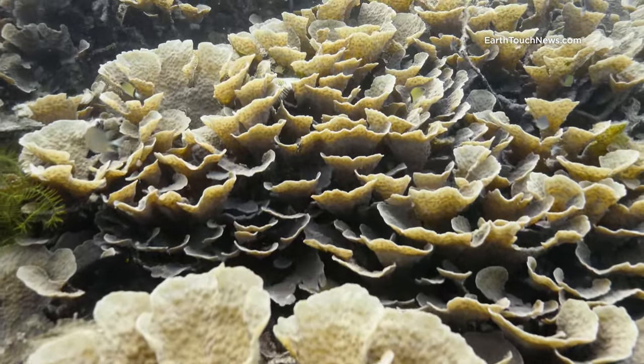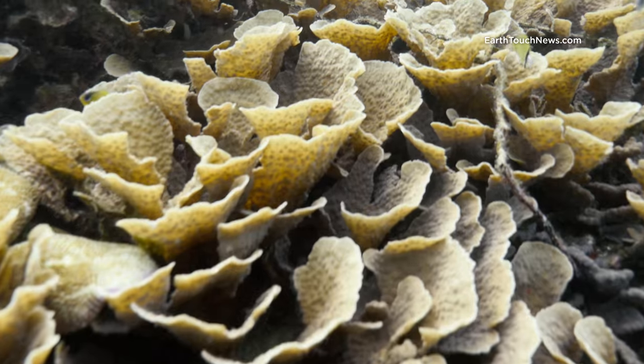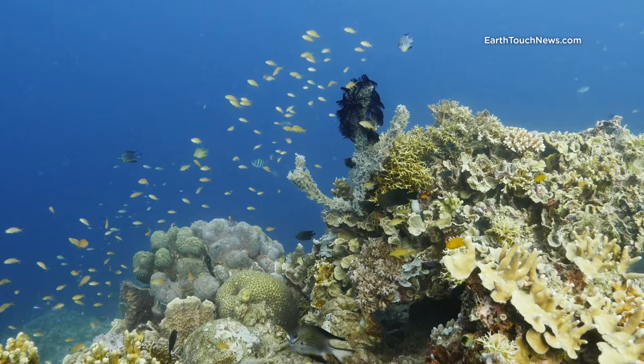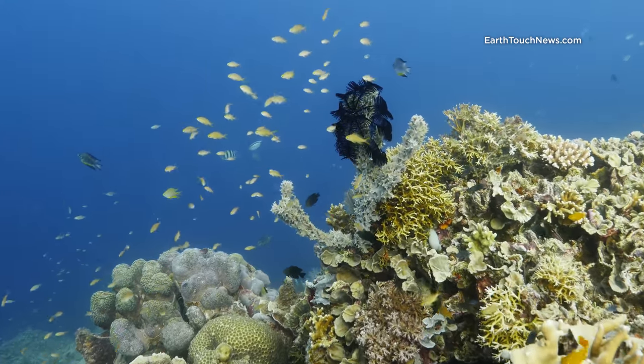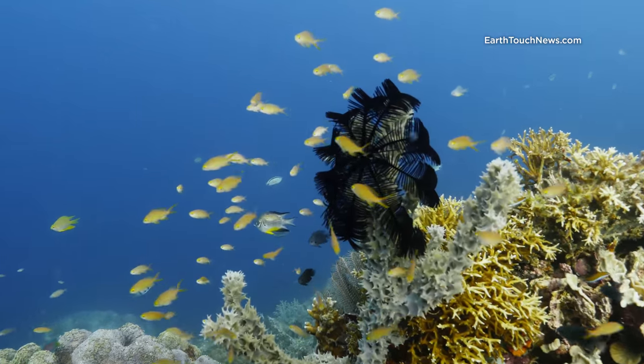This is a kind of plate coral. We don't have this particular species on any of the dive sites where I am in Thailand. And you can see in this shot just how many different species of coral there are in a tiny section of reef — and that's a feather star.